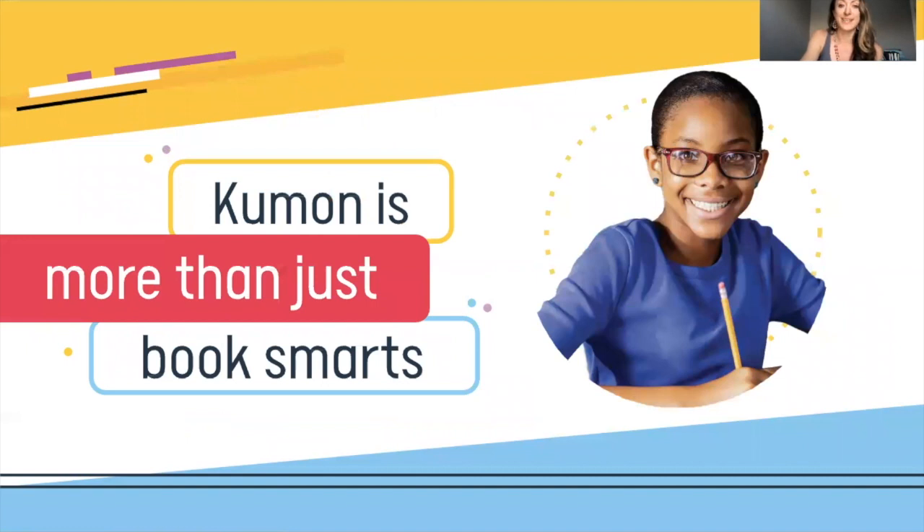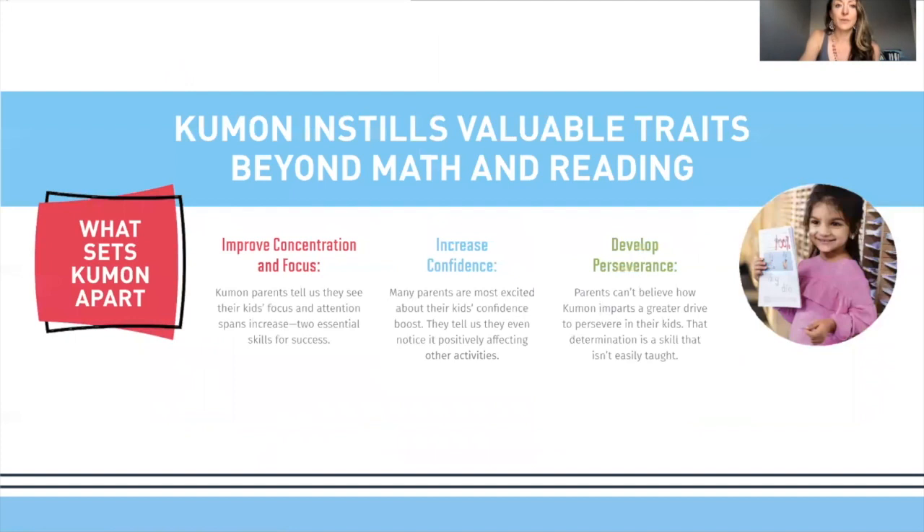Kumon is more than just academics or book smarts in math and reading. We are really working on building strong character in students — helping them develop perseverance and stamina, increasing their confidence along the way, and improving concentration and focus.